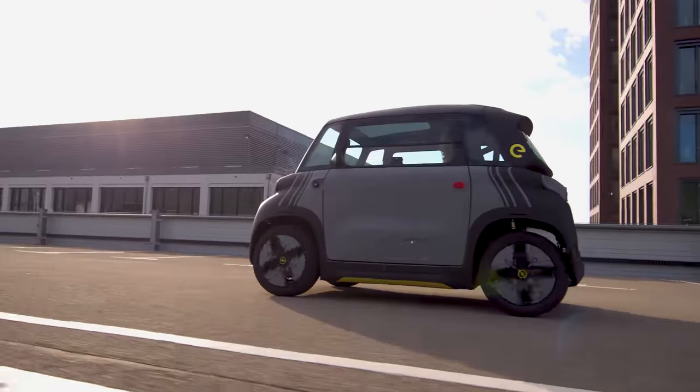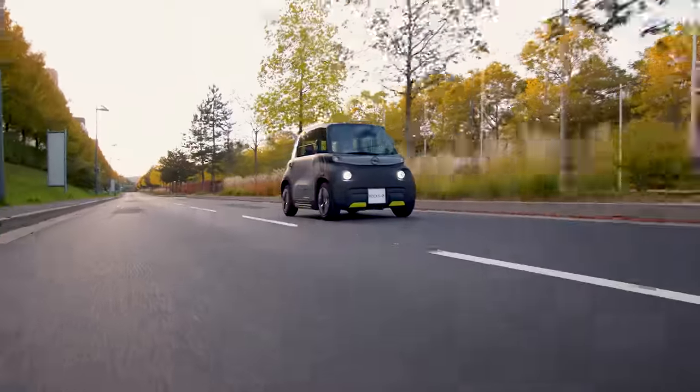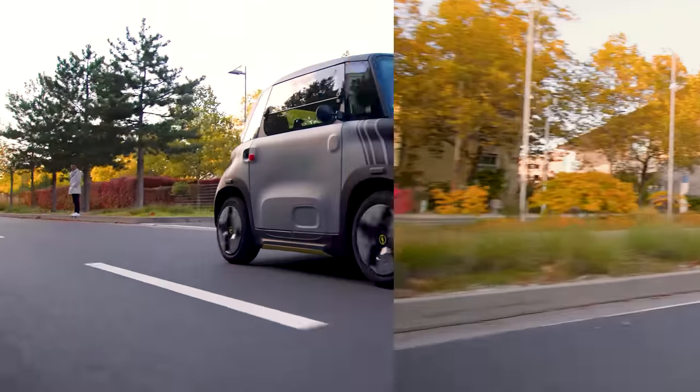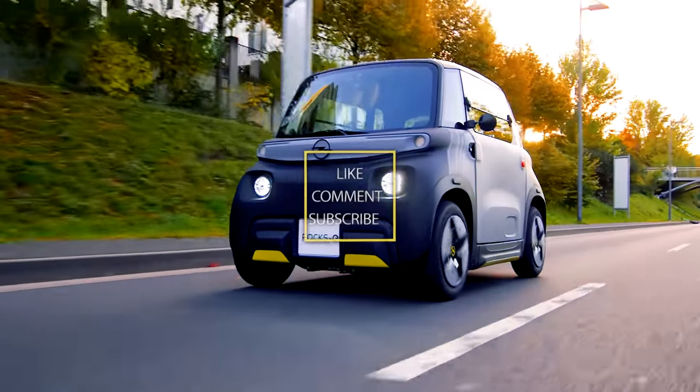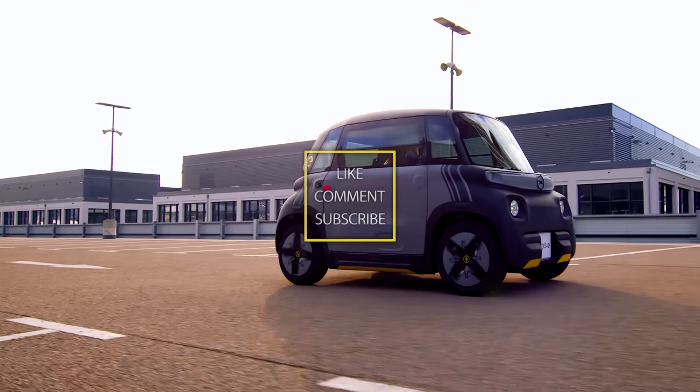The turning radius and small stature make the Rocks E a beauty to handle, and it can get into places easier than a standard car or truck. If you're interested in getting a Rocks E for yourself but you don't want to go through a financing program, you can buy one outright for just $8,000.